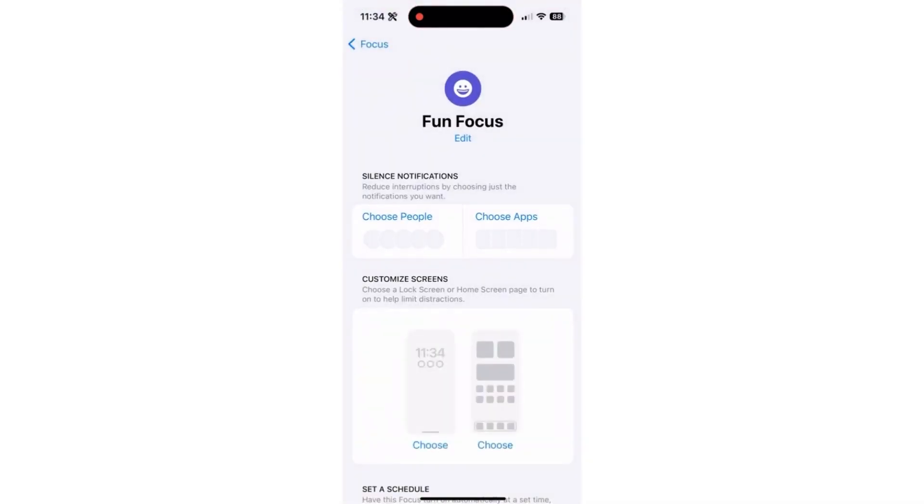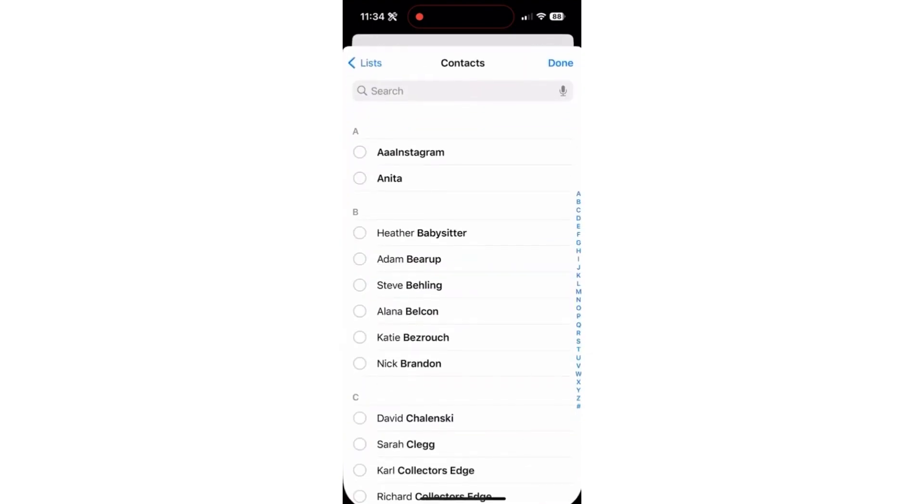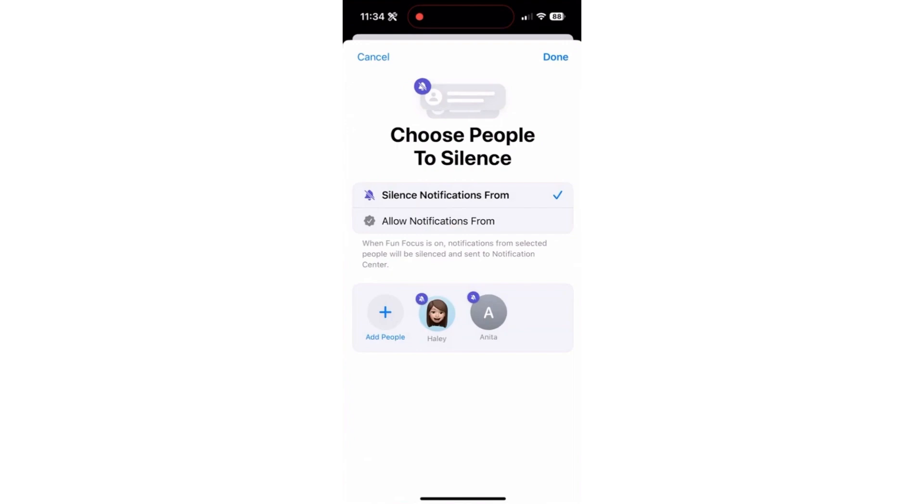The key here is that you don't have to silence anything except that one specific person. So hit Choose People, then Silence Notifications From, and tap Add People. Search for a specific person — let's say Anita. Hit done, uncheck Haley, and then hit done.